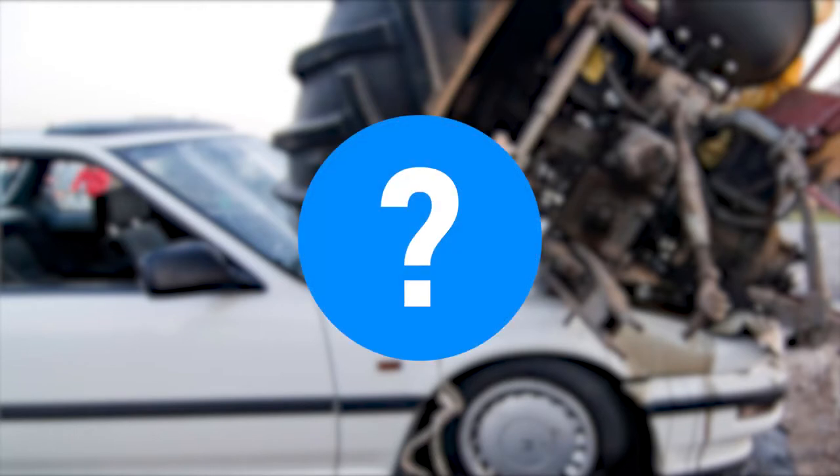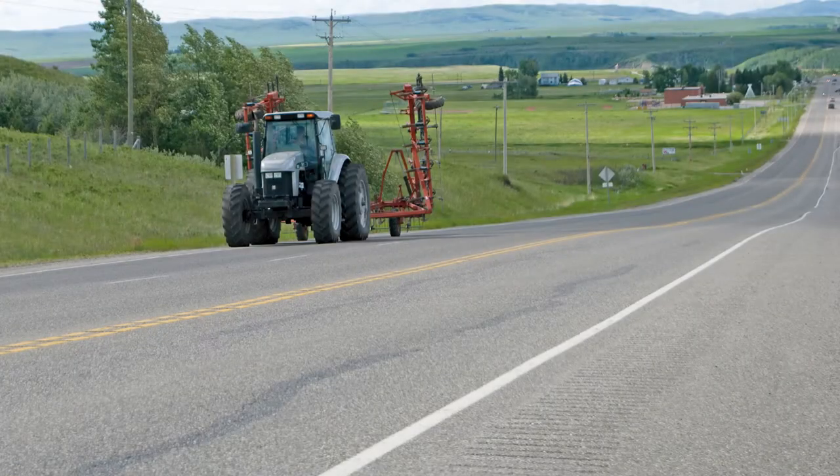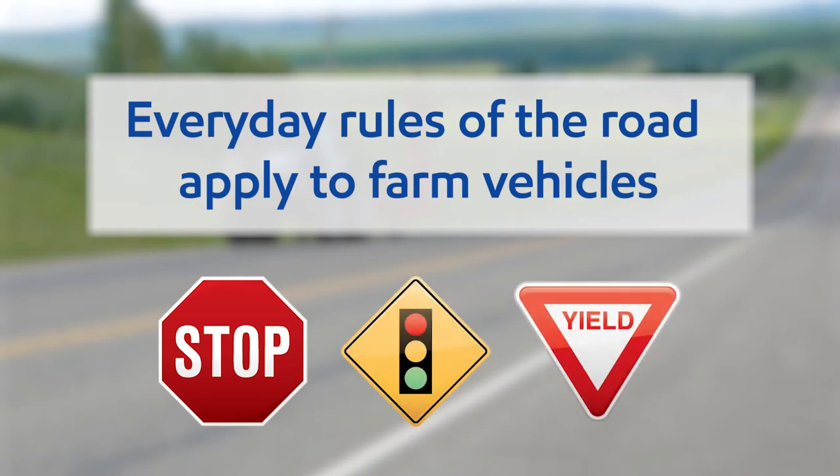By changing how you think about driving farm machinery on roads, you can help everyone go home safely night after night. The everyday rules of the road – obeying stop signs and traffic lights, yielding at right-of-ways – still apply to farm vehicles.